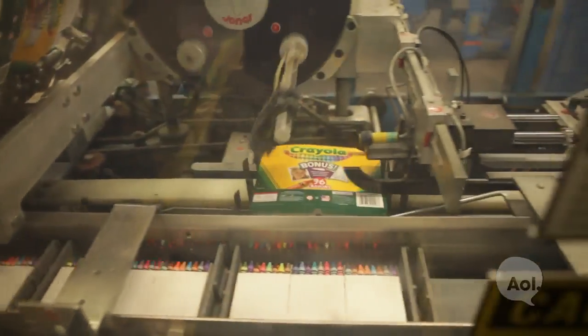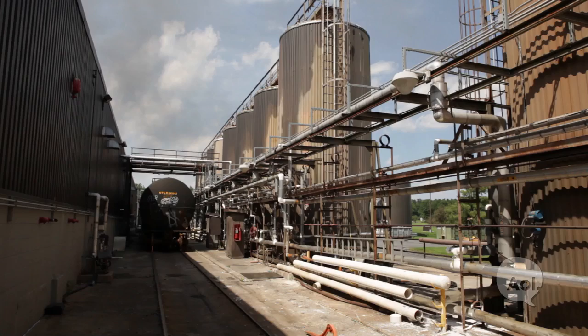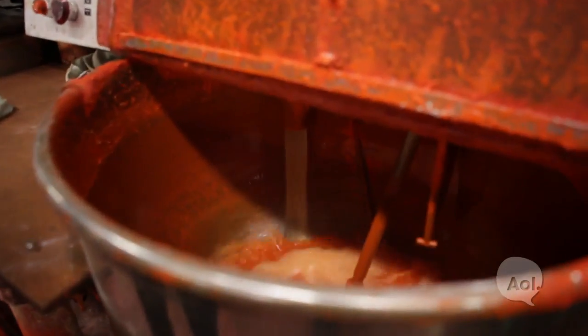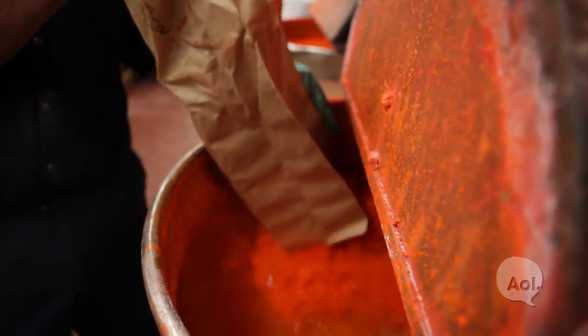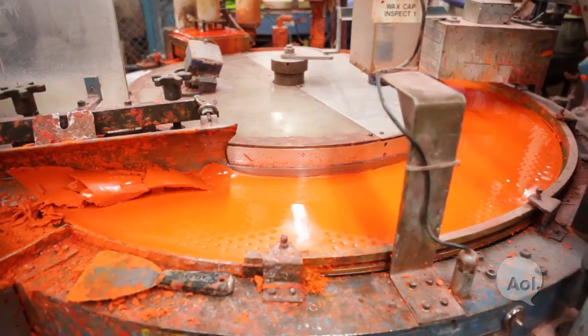The process for manufacturing: rail cars deliver paraffin wax to our plant. That paraffin wax is melted and delivered to kettles. To that, we add the pigment, and then the blend of the pigments and the paraffin wax are pumped into a rotary mold. And in that mold, the crayon is hardened.